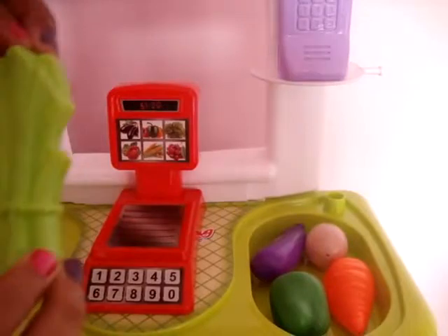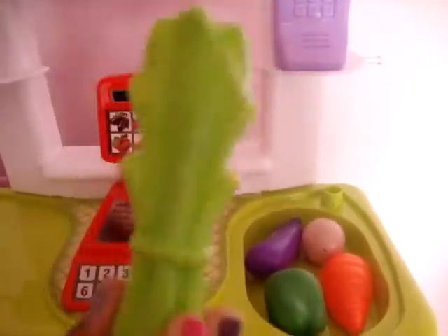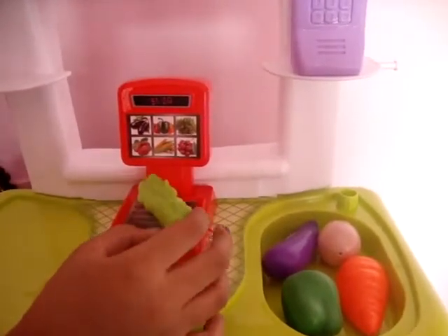I have this celery, which I am going to put on the weighing platform, and its weight is $1.20.